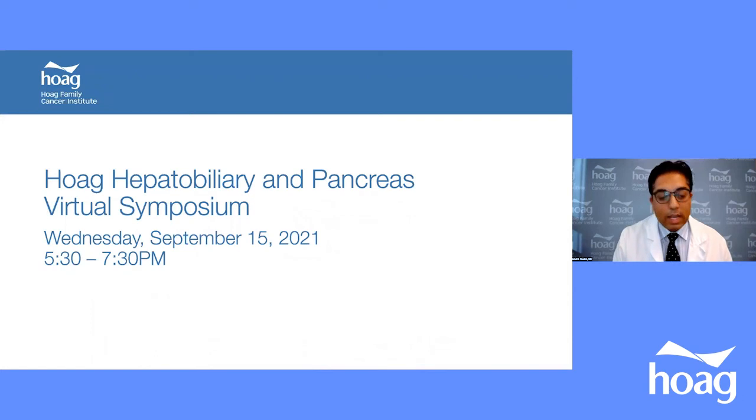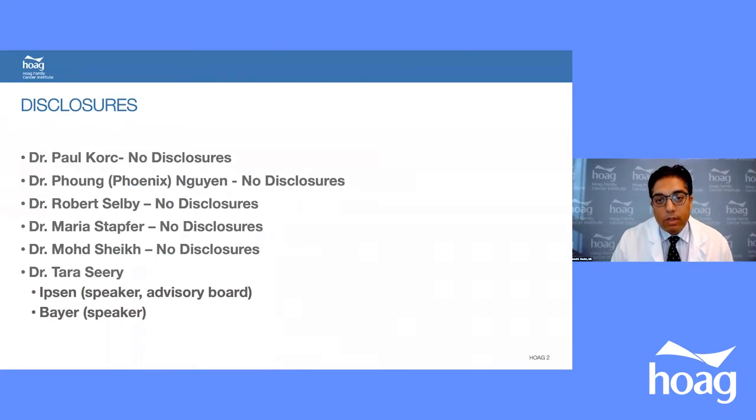First, I'll be talking about pancreatic cancer surgical management. This is a disclosure slide. Faculty have no disclosures except Dr. Tara Sridhi — she is a speaker and on the board for Baron Ibsen.